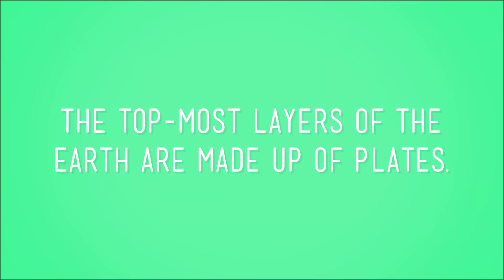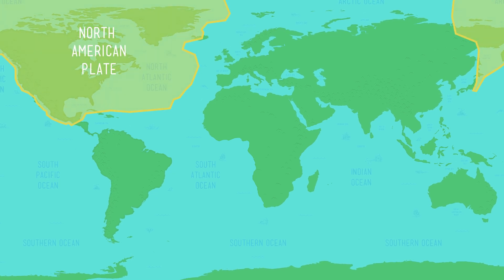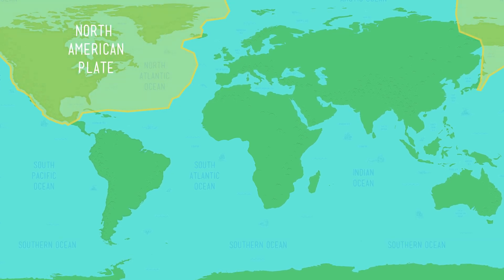The first thing you need to know is that the topmost layers of the earth are made up of plates. Despite their name, these are nothing like dinner plates — think of the most big, thick pieces of soil and rock. The North American plate, for example, covers all of North America, plus Greenland and parts of Northern Asia.